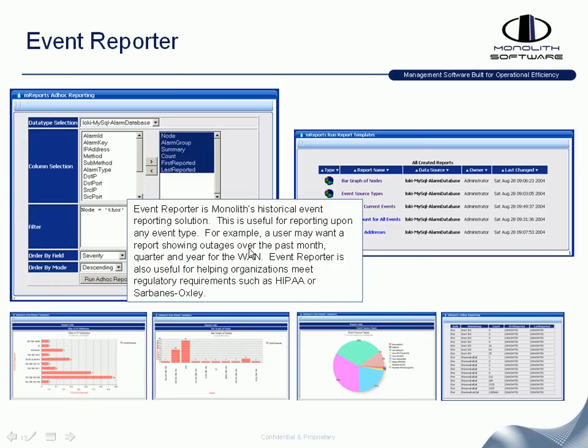Event Reporter is the historical component that allows you to go back over time and see how many times events impacted a particular server, application, or customer over any time period you select. For example, for the last quarter you can see how many interface or T1 events went down, how many network outages occurred, or how many times a particular application went down. Event Reporter is your historical reporting engine.